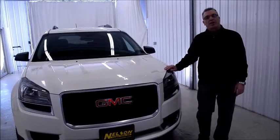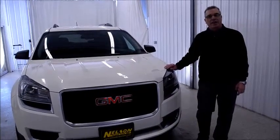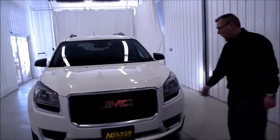Hello, I'm Ryan Beck with Nelson Auto Center, Fergus Falls, Minnesota, and today we're going to talk about the new 2014 GMC Acadia. The new Acadia has been redesigned on the front grille. We think it's a great new look and I think you'll love it.